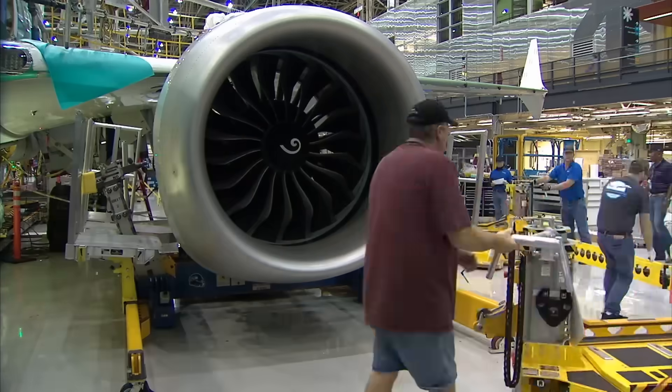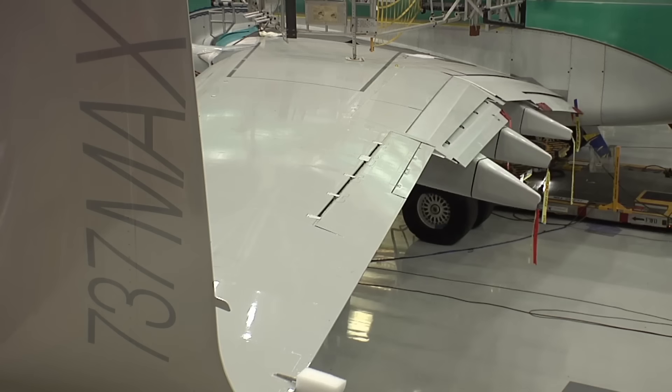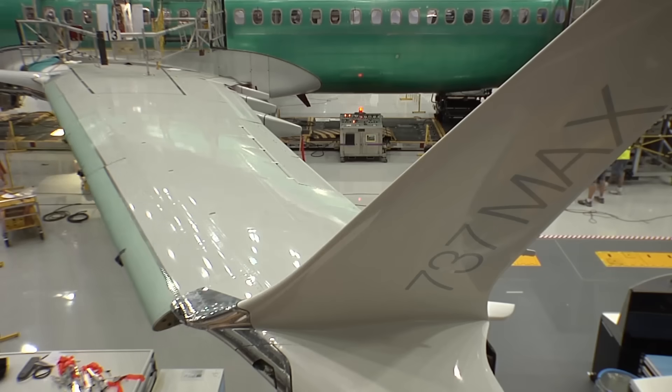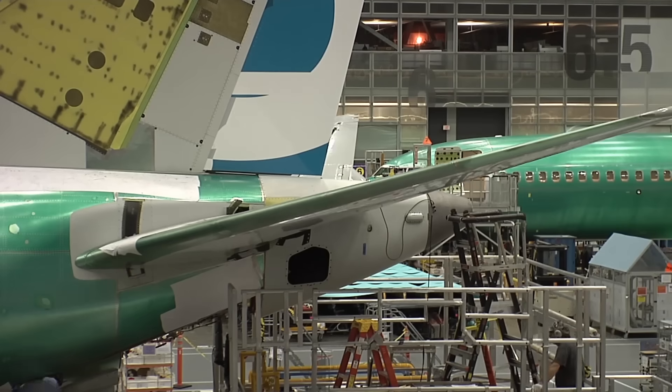All through the build, systems are checked and rechecked. Day eight is a critical test of the flight control surfaces, the flaps, and the flight deck itself — the cockpit. All these parts have been checked in isolation. Now it's crucial they work together.